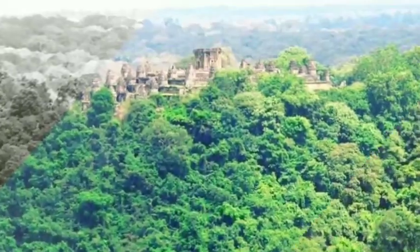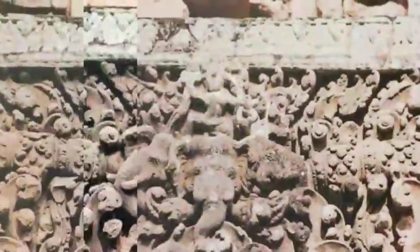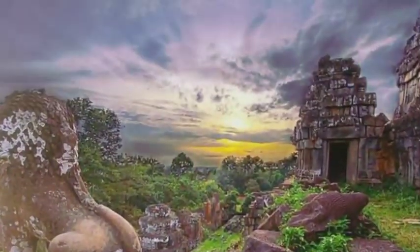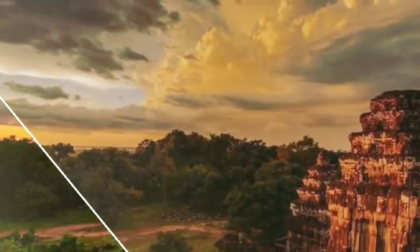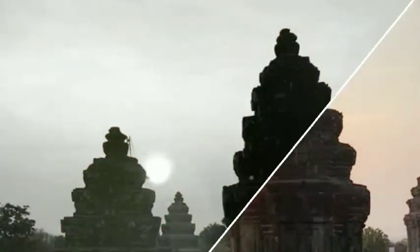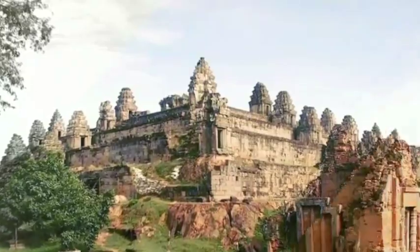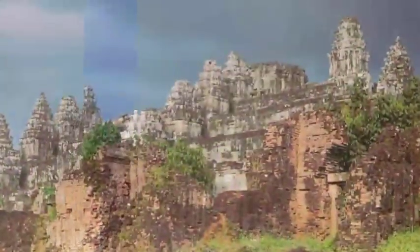With additional support from the U.S. Department of State in 2007, WMF launched the second phase of the project, stabilizing and restoring the temple's east side. Based on extensive documentation and research and the completion of the pilot project, this second phase addresses the most urgent challenge at Phnom Bakheng: protecting the temple from further deterioration through stabilization, waterproofing, repair, and partial reconstruction.